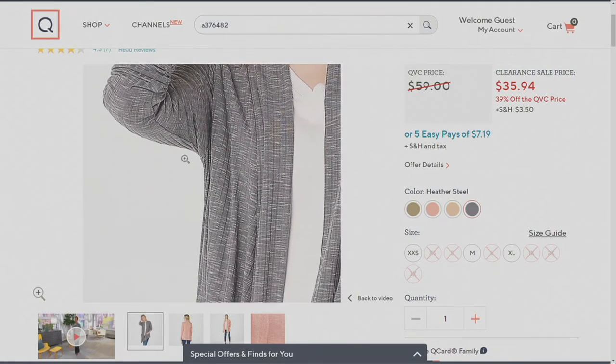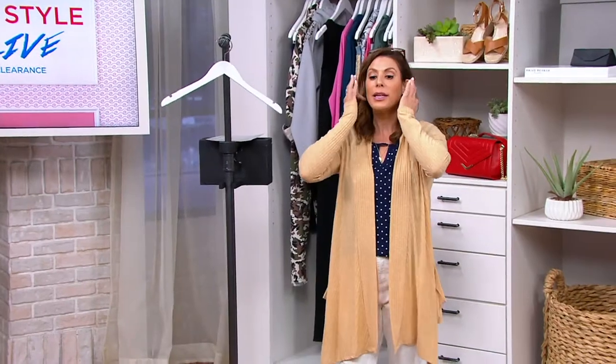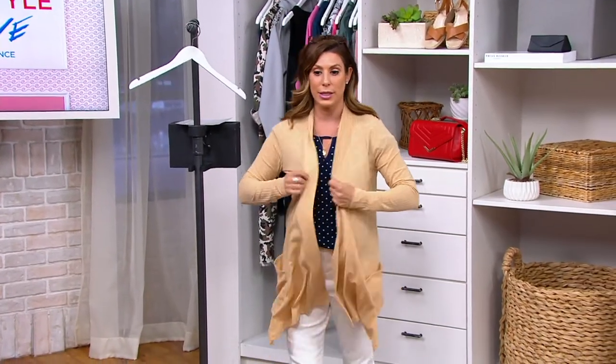I'm just going to pop it on because why not. It's a 34-inch to 37-inch length with fabulous ribbing details. Open front, long sleeves, and then a patch pocket. And there is an asymmetric hem as you can see. It completely changes the outfit.